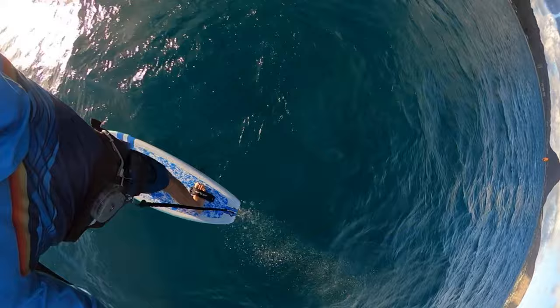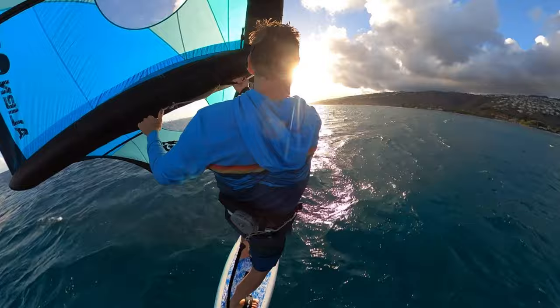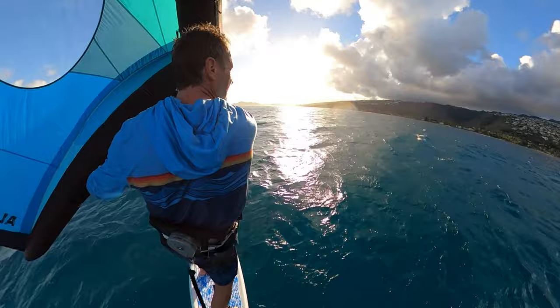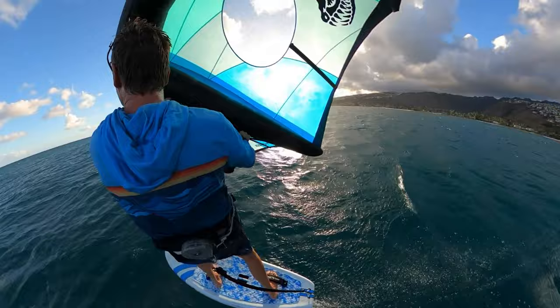Those two or three falls probably cost me a couple of minutes on the total time — every time you fall you lose quite a bit of time and distance, especially foiling, because you're moving so fast that if you fall and lose 30 seconds the other guys are going to be quite a bit ahead. If you go in the afternoons or evenings, always make sure you get back before it gets dark. If it takes a long time to go upwind and you don't have much time left before dark, you should just turn around and head back before it's too late — you don't want to head back in the dark and not see where you're going.